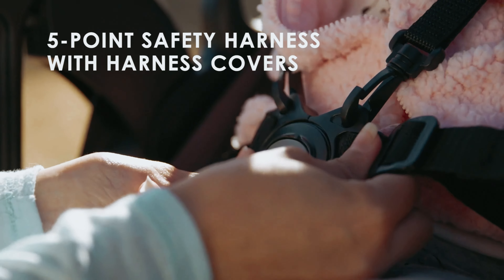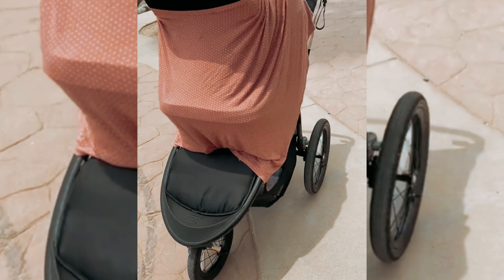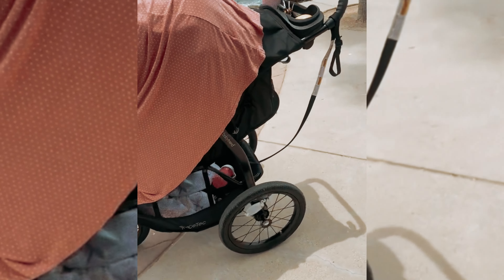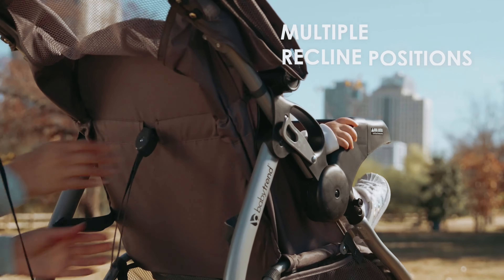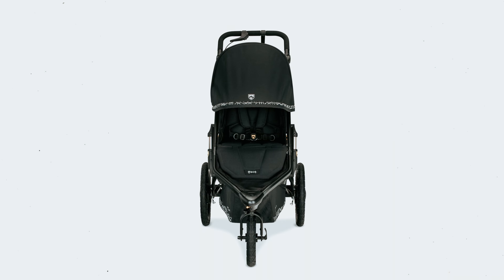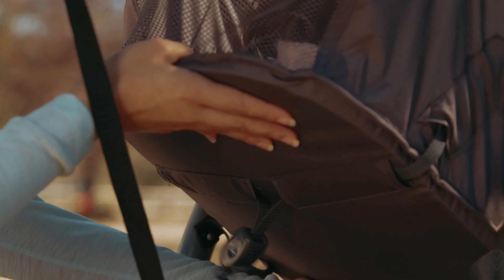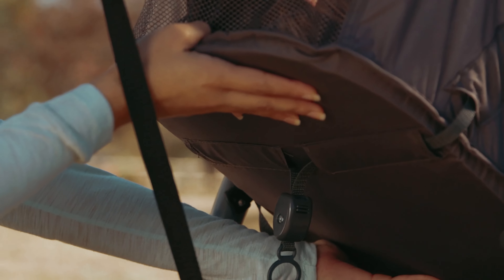Say goodbye to uncomfortable handles, because the Expedition Race comes with an ergonomically raised rubber handlebar — finally, a stroller that fits comfortably in your hand, allowing for a better grip while you jog. With its extra-large basket and rear access, this stroller ensures you have all your essentials within reach. No more fumbling around for your phone or keys. The modernly designed parent console is another bonus, complete with a cell phone positioner and two deep cup holders. Stay connected and hydrated on your runs.